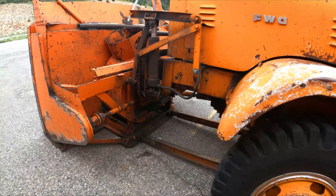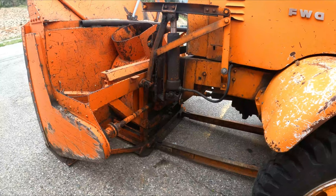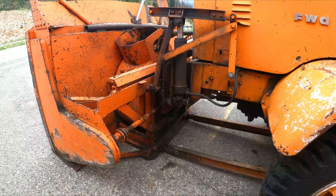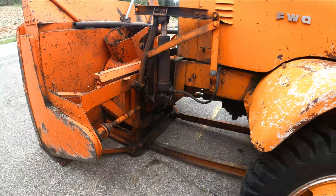It's got these bars on it that look like you can lift the actual snow thrower part up off the ground, just by the height of it — kind of like a snow cloud.